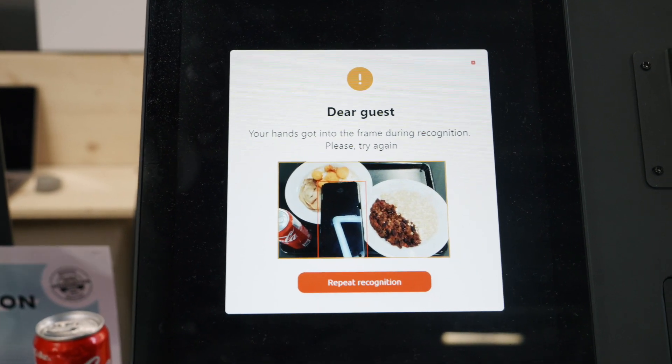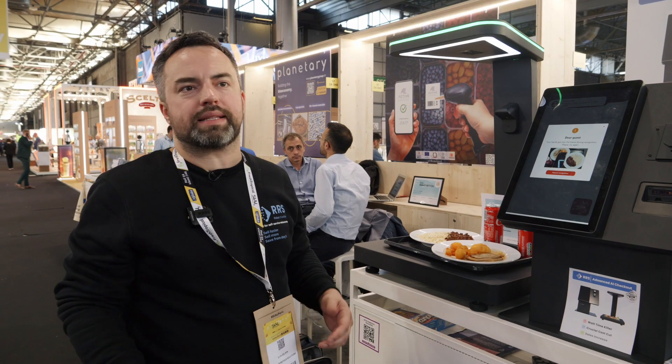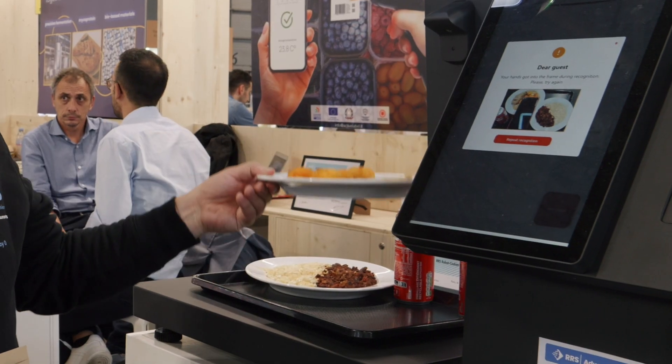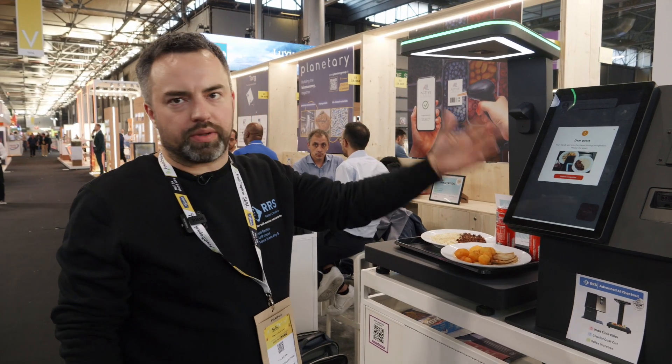We also have inbuilt weight scales, allowing our clients to sell their products by weight. For example, if the restaurant has a salad bar concept, we can detect the salad on the plate and ask the customer to simply lift up the plate for a moment to subtract the weight of the plate and calculate the price.